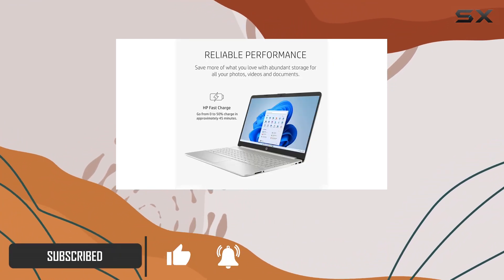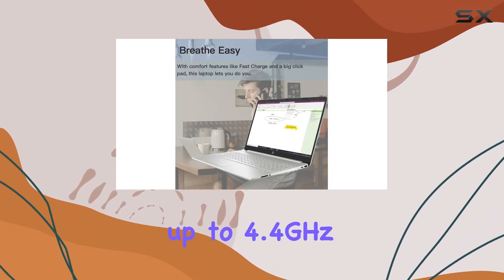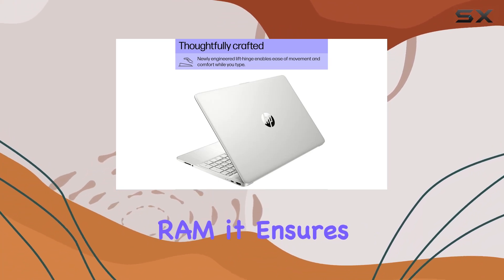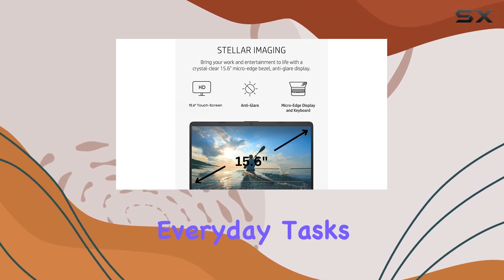At its core is the Intel Core i3-1215U processor, boasting speeds up to 4.4 gigahertz, 6 cores, and 8 threads. Paired with 16 gigabytes of RAM, it ensures a smooth multitasking experience, handling everyday tasks with ease.